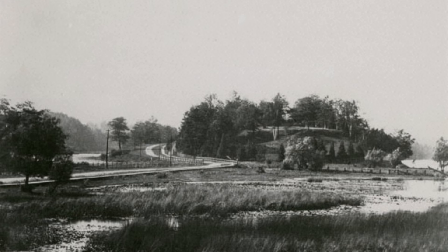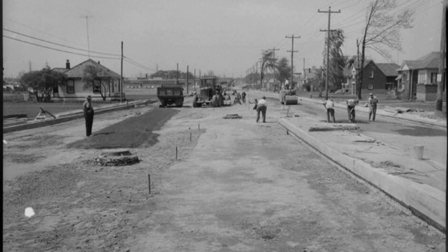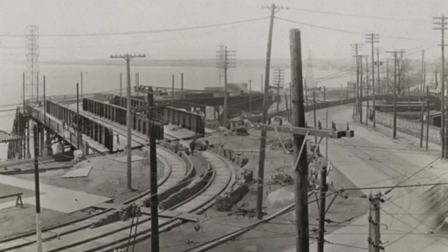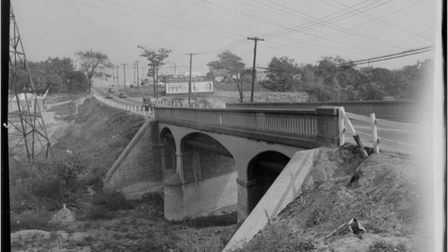The Queensway area began to develop in the late 19th and early 20th centuries. It was originally a rural area with scattered farms and open land. The construction of the Queensway, a major road, significantly influenced the development of the neighborhood — it was part of a larger network designed to connect various parts of Toronto and facilitate transportation. Post-World War II, the Queensway experienced a lot of growth, with the suburban boom leading to the construction of numerous single-family homes, attracting middle-class families seeking affordable housing outside of the city core.